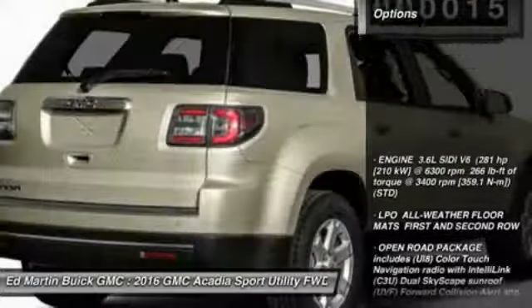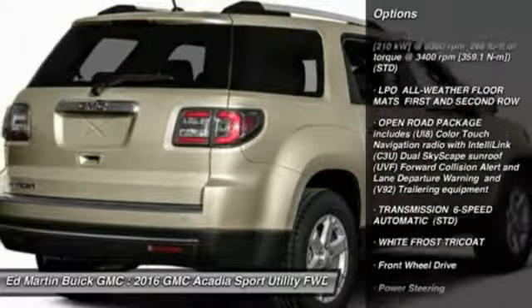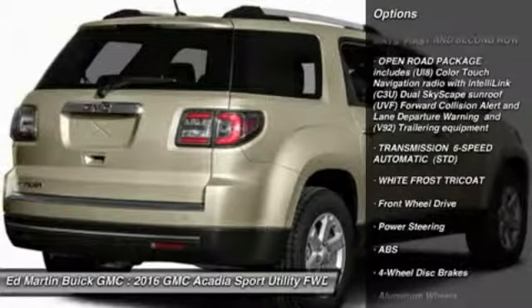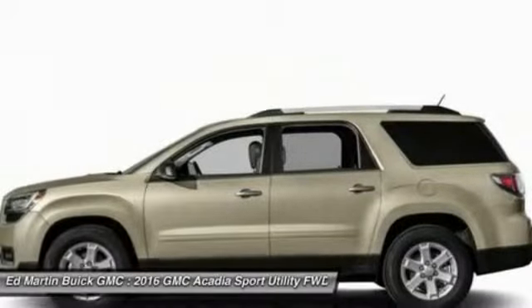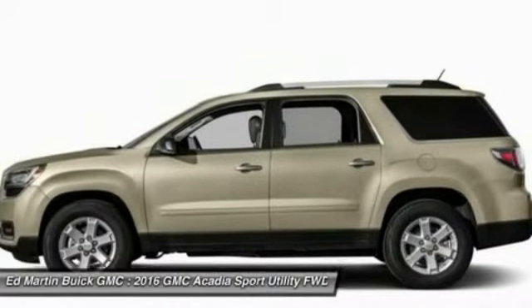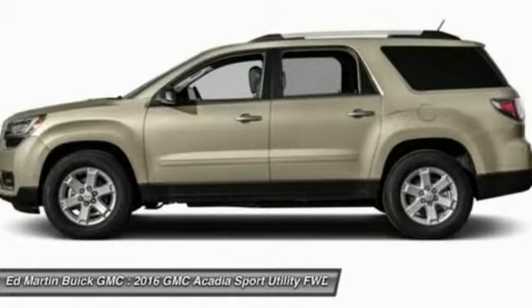Here are some of this vehicle's great options: keyless entry, power passenger seat, steering wheel audio controls, anti-lock braking system, remote engine start, power lift gate, Bluetooth, leather-wrapped steering wheel, power steering, and adjustable steering wheel.